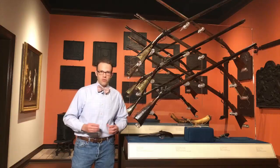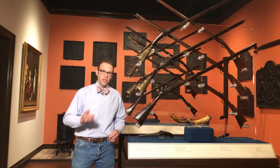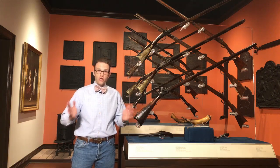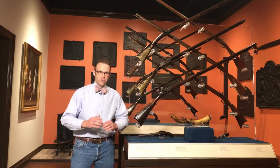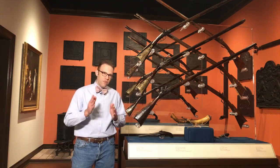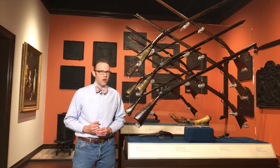If you'd like to learn more about this object or any of the objects in MESDA's collection, visit our website, MESDA.org. While you're there, you can search the entire collection, use our research databases, and check out the MESDA Journal where you'll find 45 years of Southern decorative arts research and scholarship. And if there's an object you'd like to take a closer look at, let me know in the comments. Thanks for taking a closer look.